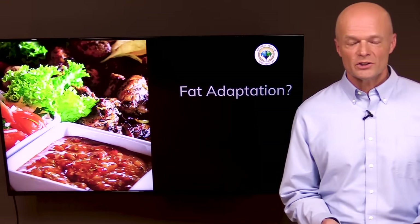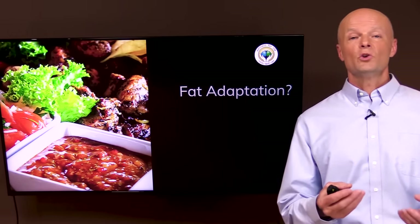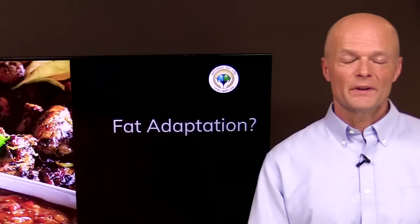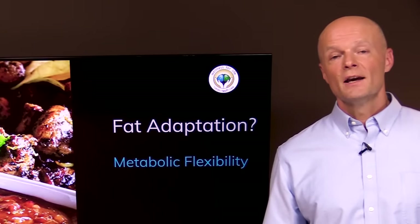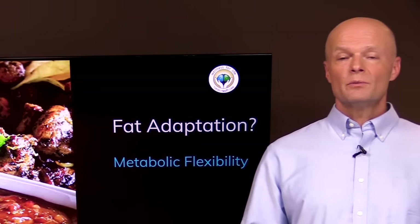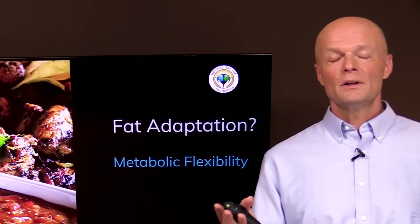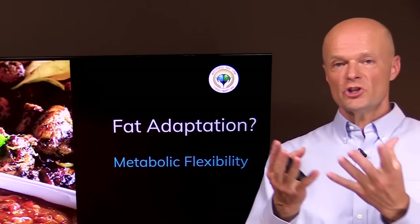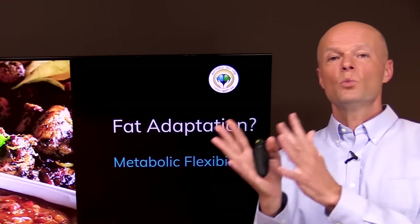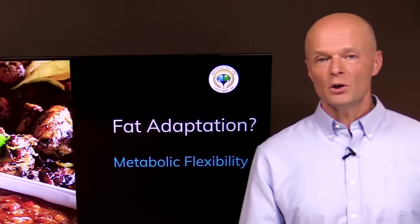So what is fat adaptation? Fat adaptation simply means that your body has the ability to burn fat when mostly fat is available. Another way of looking at that is called metabolic flexibility. So if mostly carbs, or mostly fat, or mostly protein, or a mix of all of those are available, then the body does just fine.